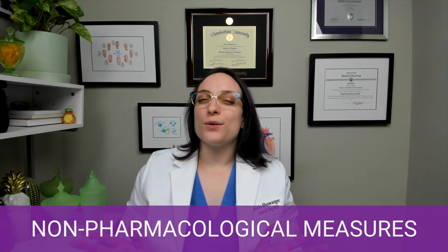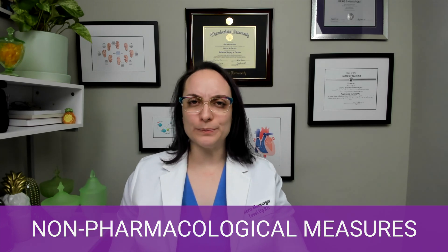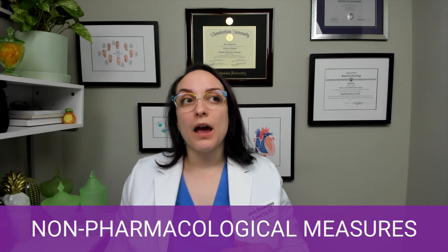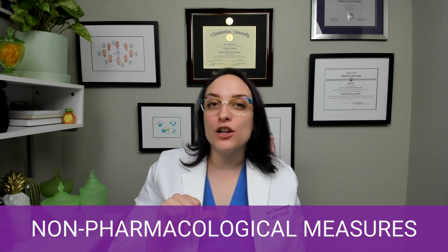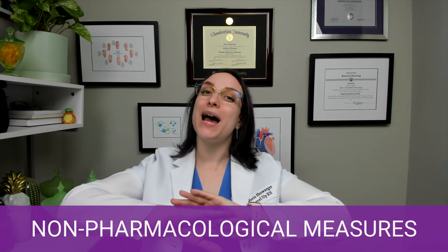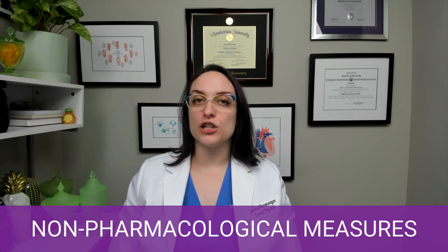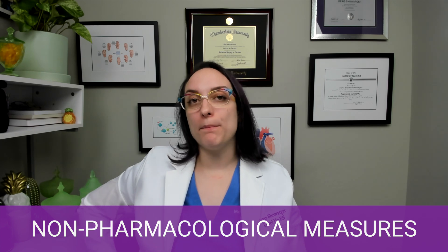The one I feel I see the most is sacral counterpressure. Sacral meaning of the sacrum, in the very low back, and counterpressure. We have pressure on the sacrum already from inside going out. So if I can provide counterpressure — pushing back against that pressure — that can help to relieve some of that pain. This is especially helpful for patients who are having back labor, where they're feeling most of their pain in their backs.